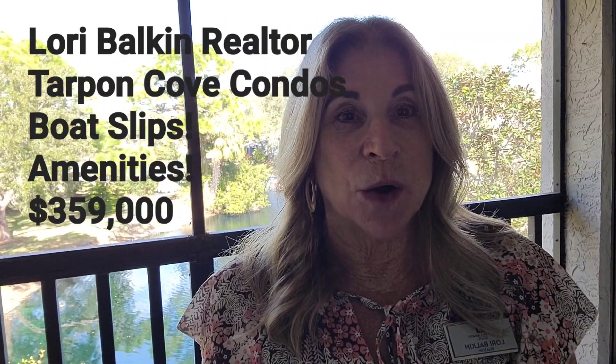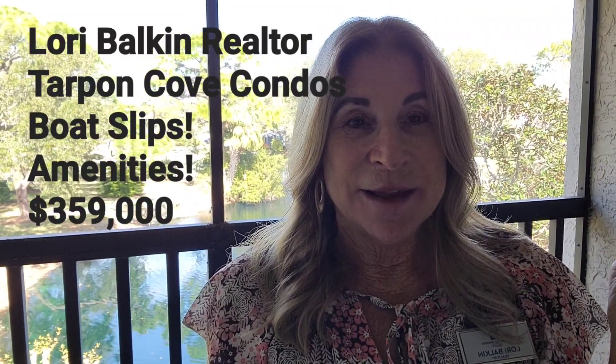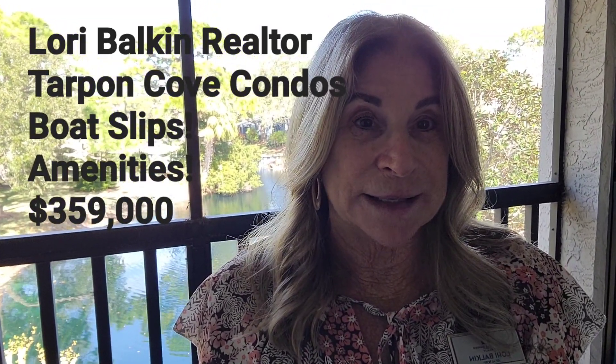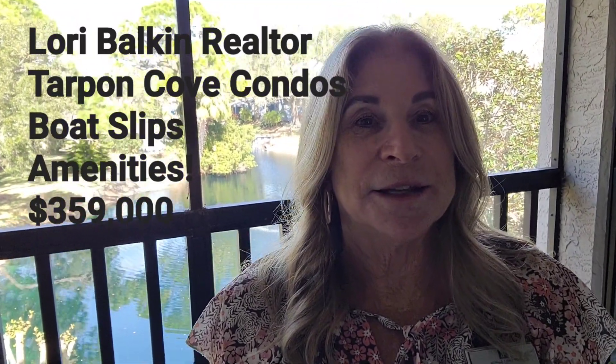We're at the end of Klosterman Road, about a block from the Gulf of Mexico. This is a super boater-friendly community — there are about 60 deep-water boat slips that you can rent as a resident of this community.